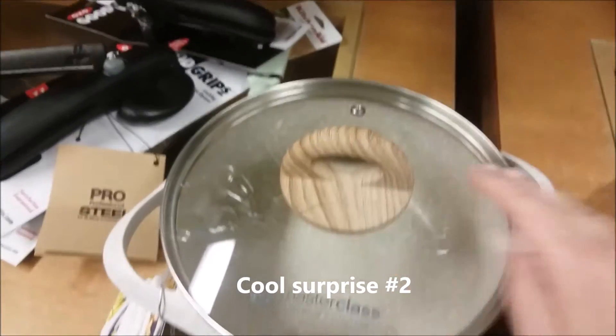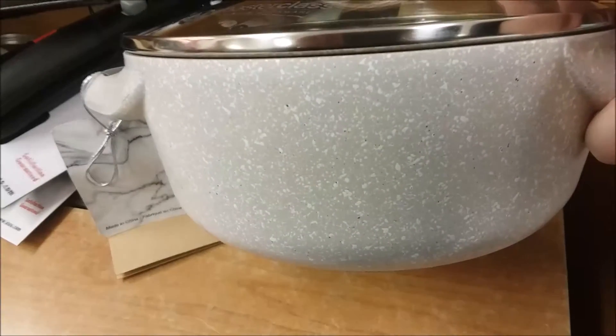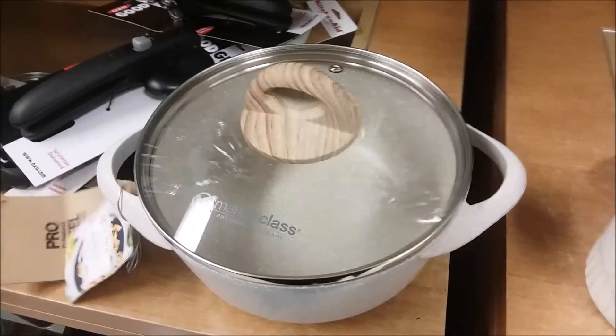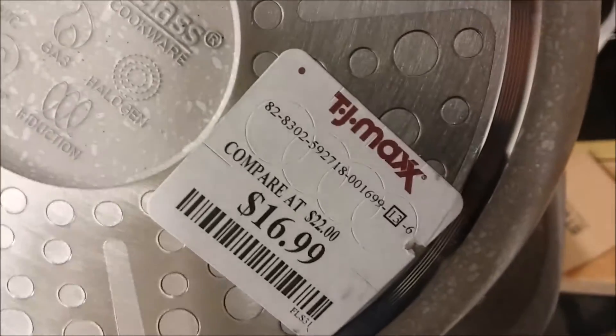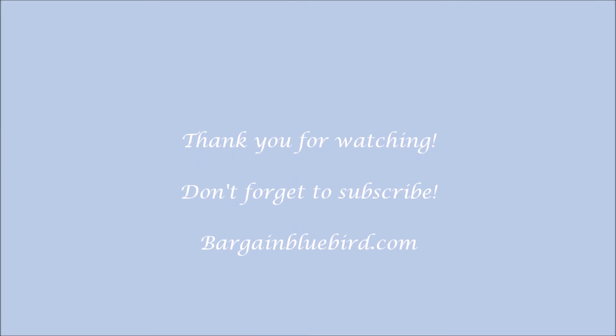This is the end. This is really cool — it's like a farmhouse style pan for the stove top. There were three different styles. I thought they were really cool. And that is what I saw at TJ Maxx today. Thank you for taking the time to watch this video. I really appreciate it.